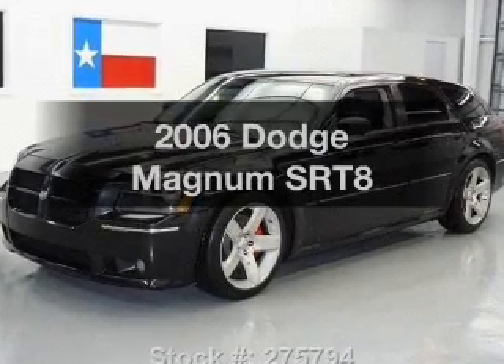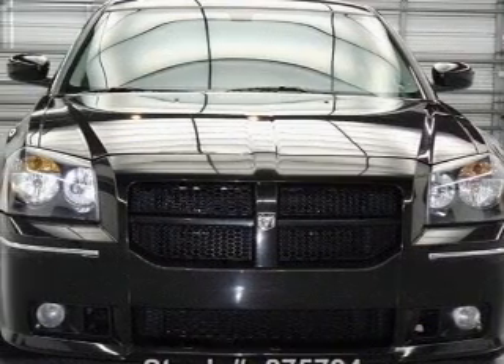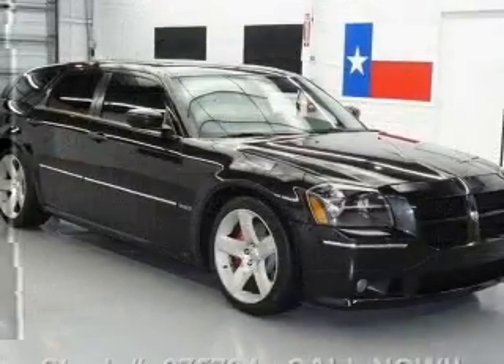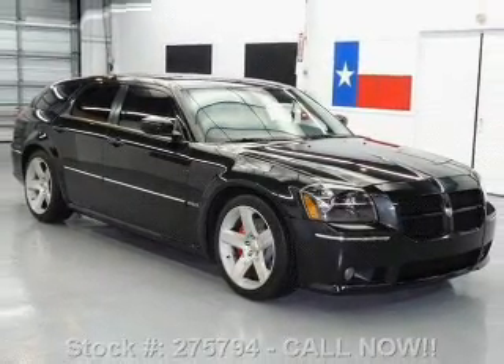Introducing the 2006 Dodge Magnum. If you're looking for an automobile with great attributes, look no further. With a powerful eight-cylinder engine, the powertrain includes rear-wheel drive, driven by a five-speed automatic transmission.